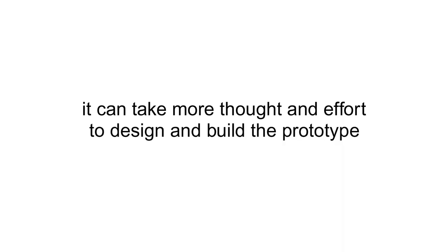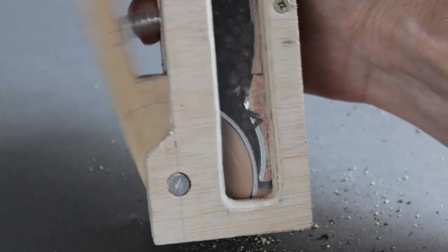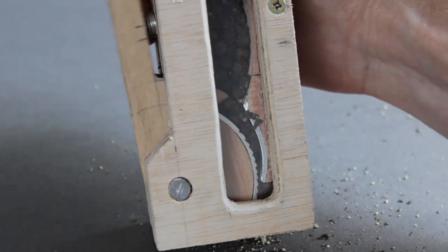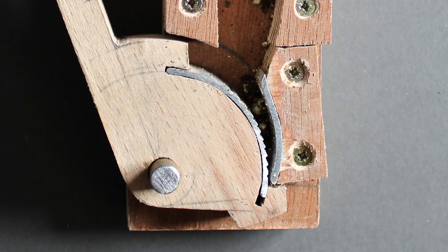Prototyping can be a specialist area of design. It can take more thought and effort to work out how to design the prototype to prove your idea than the actual design itself. This prototype for a pepper grinder looks nothing like the finished design, because it's just designed to test the mechanism. But by putting in a lot of thought at this stage, I can design and build a prototype to accommodate several experiments, rather than having to build a new prototype each time I want to test something else. With this prototype, I can swap shapes in and out to test numerous angles and grating ideas, and I can watch what's happening through a viewing window.